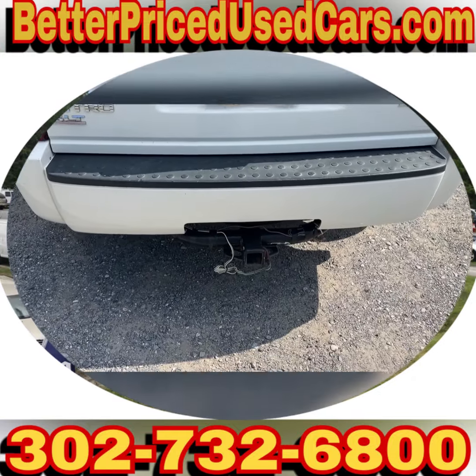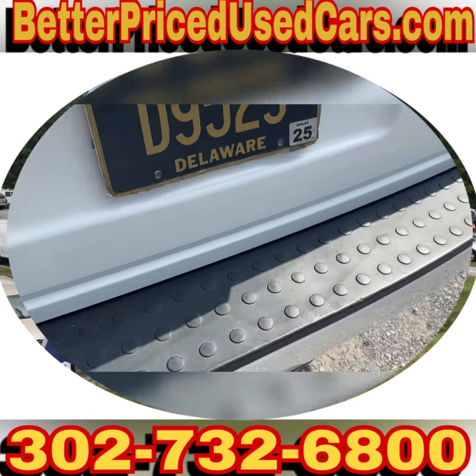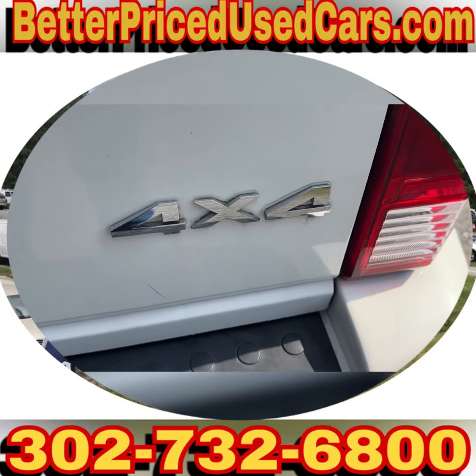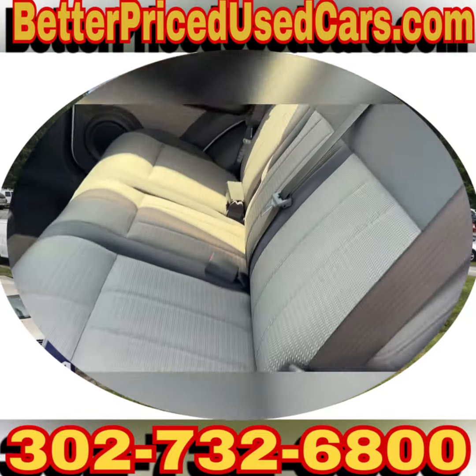It has a nice tow package down here. It is an SLT 4x4. The interior is in good shape. It's a beige color.